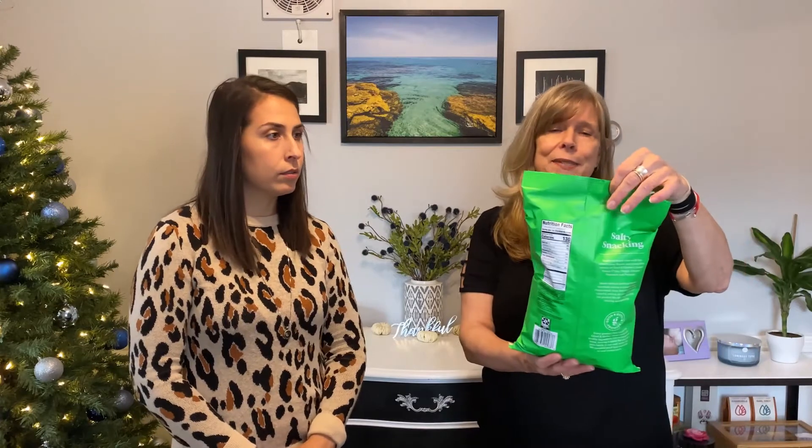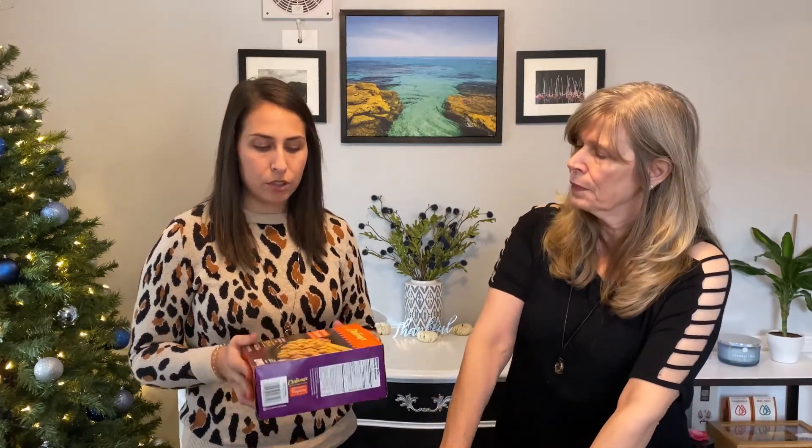We also have some sea salt veggie straws — those are my husband's, I don't care for them personally but he loves them. And for a quick easy dinner, we have frozen chicken taquitos. We just put them in the air fryer and you can have dinner in like 15 minutes. We'll typically whip up a homemade guacamole and have some of the salsa — a fast dinner.